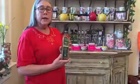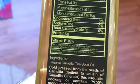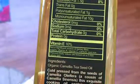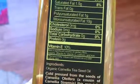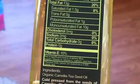Camellia oil and olive oil are the primary oils cooked with in the majority of the world. Look in the description below this video for a link to more on the oil, as well as camellias and history and more.